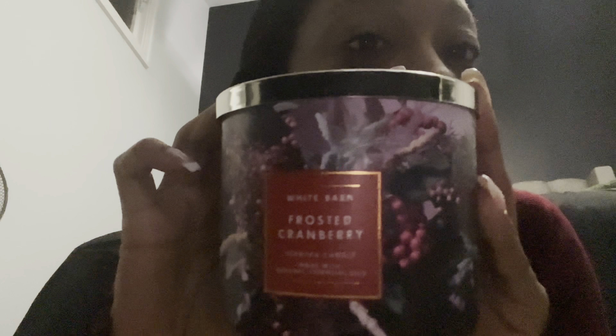Next up we have Frosted Cranberry — look at the packaging, it's gorgeous! This is the only one with that kind of holiday packaging. I also have this one in a single wick candle that I haven't burned yet — somebody recommended it to me. It has ice cranberries, blonde woods, red apple, and tonka bean. I love anything with tonka bean. Right now I can mostly just smell the cranberries, but I've heard this is a really good one — kind of a cult favorite. I'm excited to burn this one.